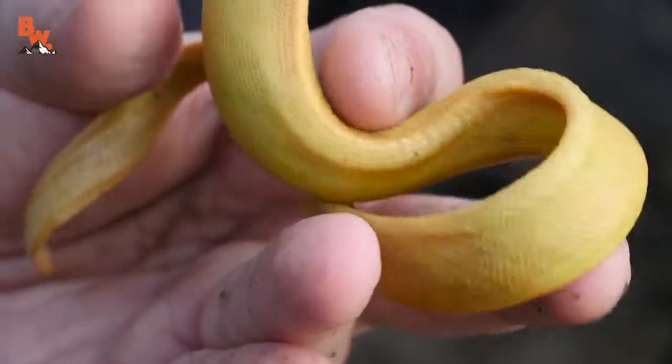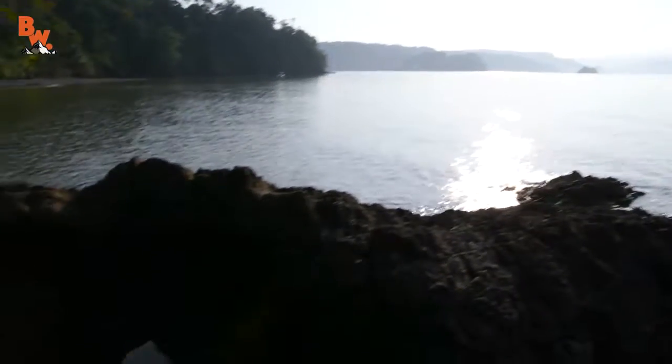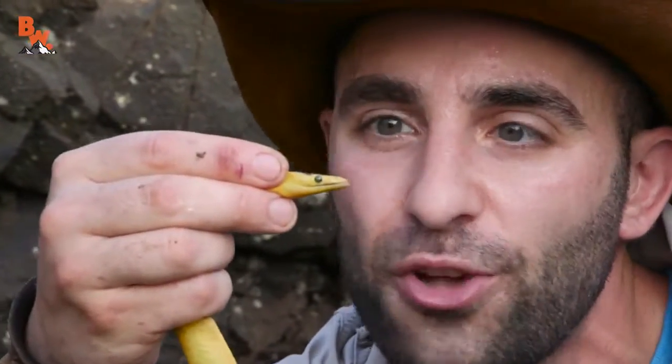These guys are usually far out at sea. He was just in this little cove here. Must have gotten stuck when the tide was going out. Let's take him back up over the top of the rocks here onto the beach and get a closer look.